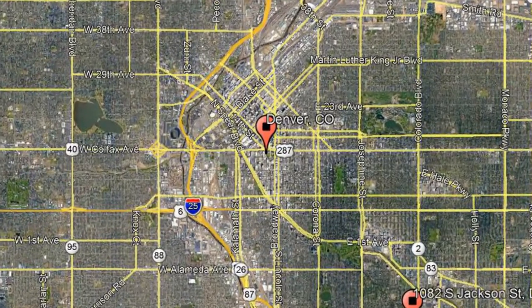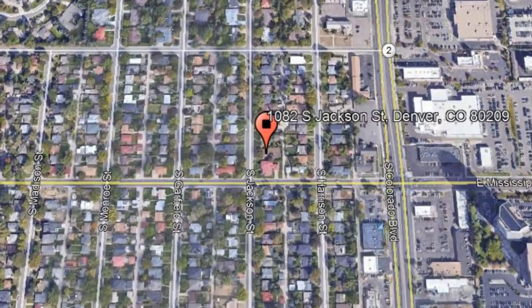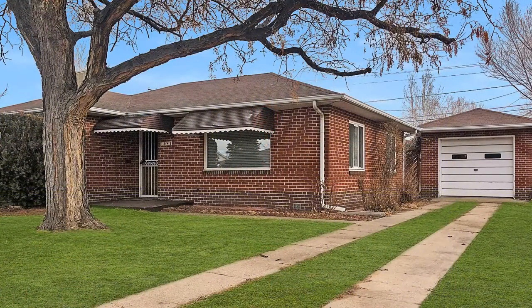Here are photos of an available rental property — make it yours today. 1082 South Jackson Street, Denver, Colorado. This is a charming two-bedroom, one-car garage property located in Denver.